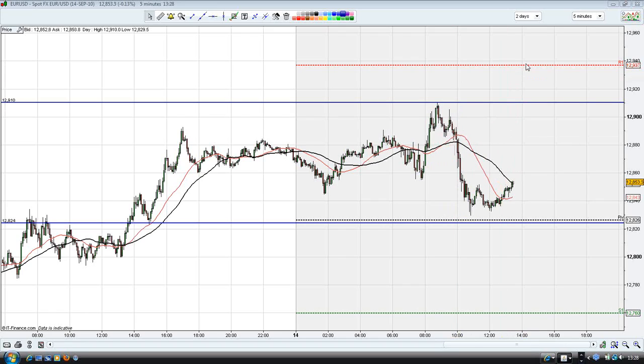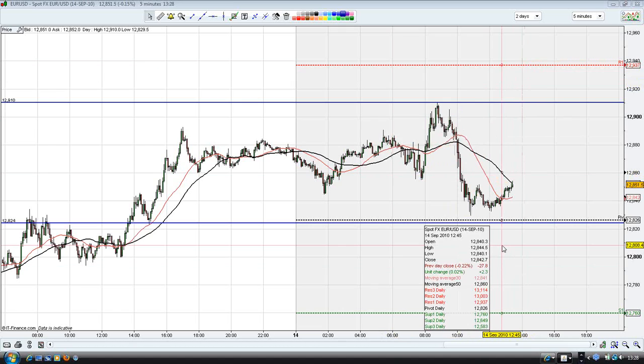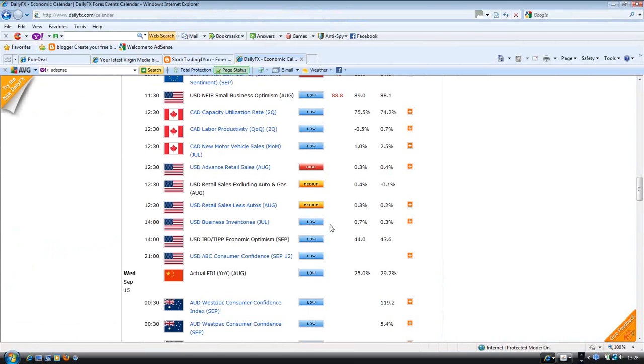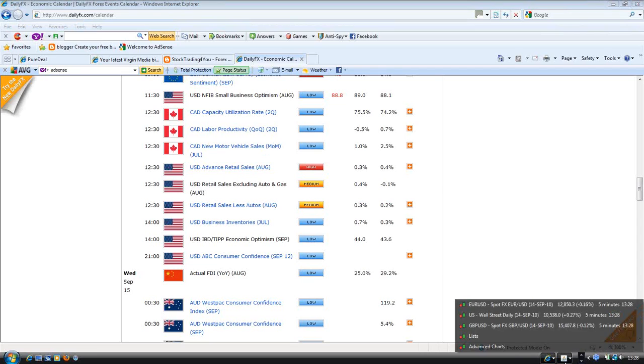We're trading the economic news this afternoon. The US Advanced Retail Sales report is due out at 12:30 GMT, which is 1:30 UK time, which is in about two minutes.